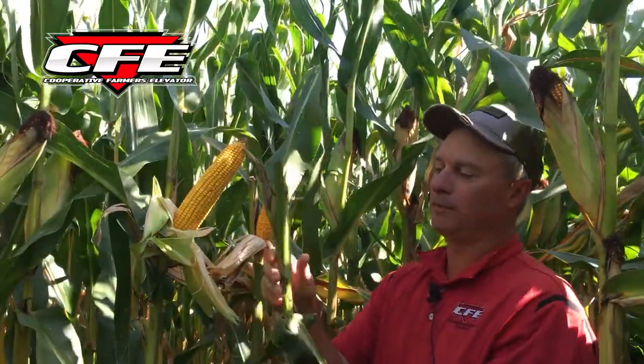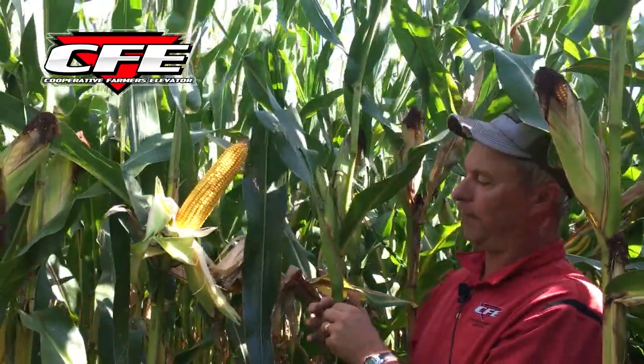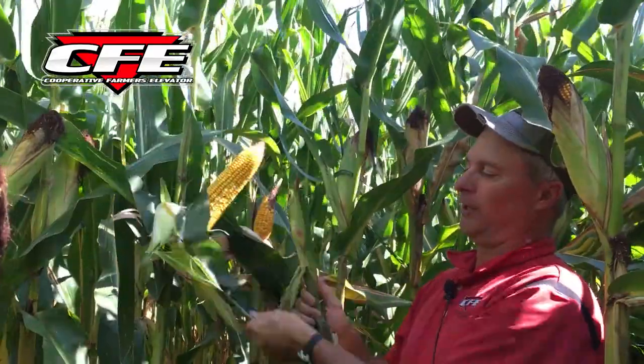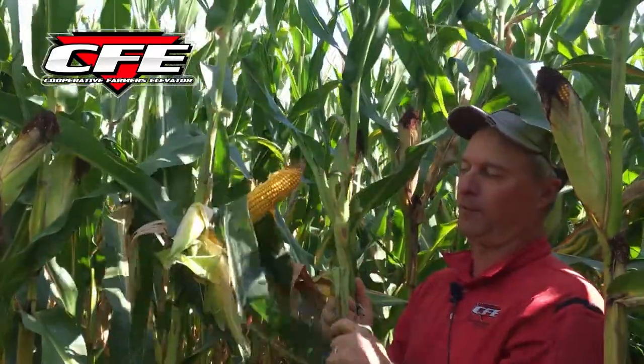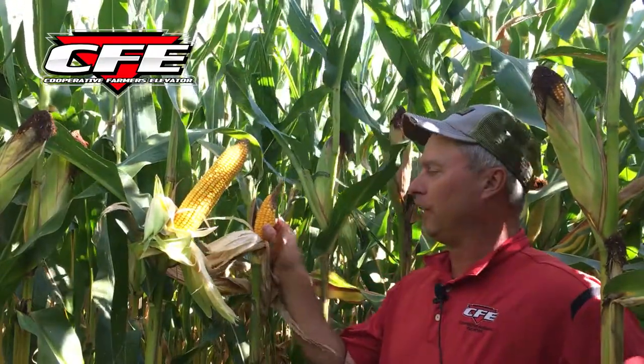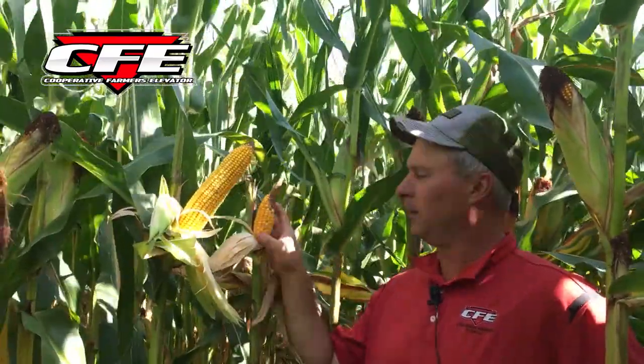Here's another plant, kind of the same thing — that one leaf attached to the ear node — you can see there's just nothing here. It didn't really even develop any kernel, so that's nothing. That's fairly common in these fields as we get out and see them now. If you're lucky, you'll have this size ear — I've seen a few places, a few plants, for whatever reason, were just a little bit better — maybe a third size ear as their real ears would be.